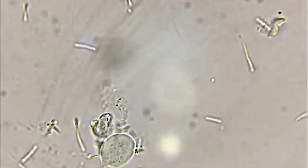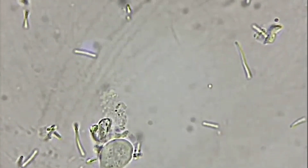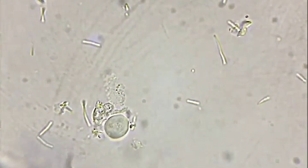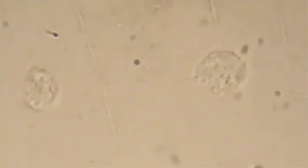Trichomonas vaginalis is a human urogenital tract parasite that is a unicellular protozoan. It resembles a pear or oval-shaped creature under a microscope, with one flagellum — a whip-like feature — projecting from one end of the cell. The creature moves by using its flagellum, and it is frequently observed swimming quickly and erratically.